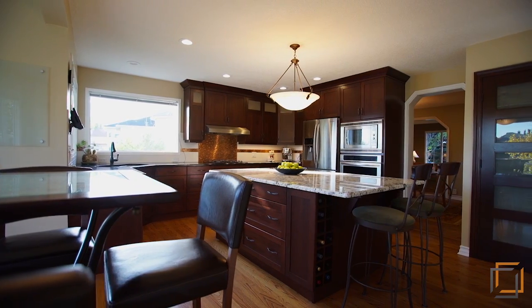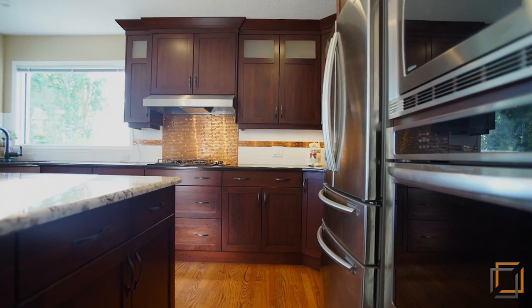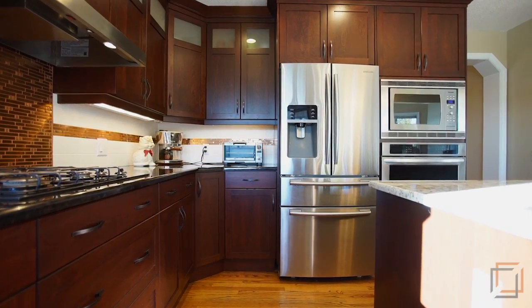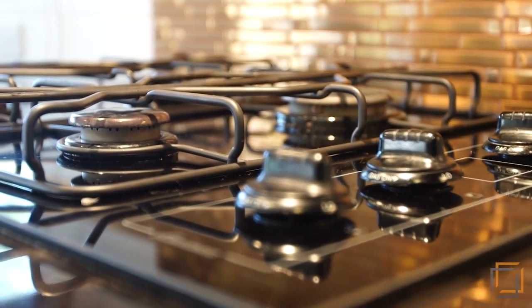You'll be delighted by the massive newly renovated kitchen that contains beautiful solid cherry cabinets, granite countertops, a wine rack and new stainless steel appliances.